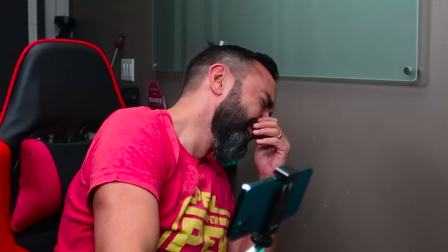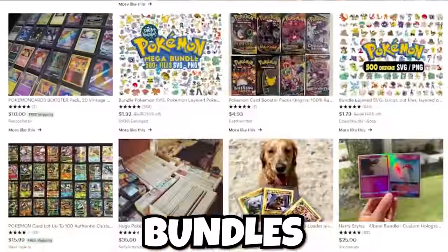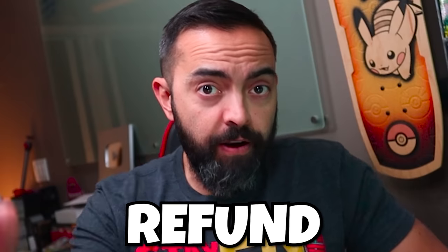I snorted on camera! On Etsy, you can find a ton of random card bundles and other weird things. You'd have to be a little crazy to buy any of this stuff, which is exactly what we're doing today. We're buying a whole bunch of these items and we're going to see what we actually get. It's time for dope or nope, happy or crappy — time to have fun or time for a refund.